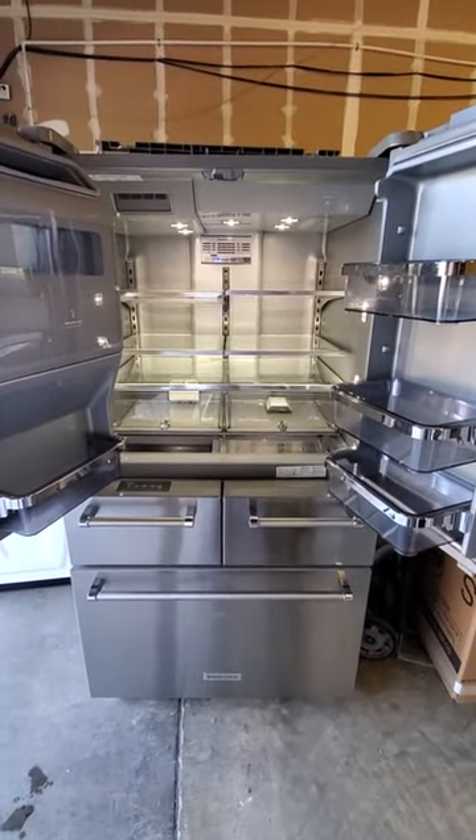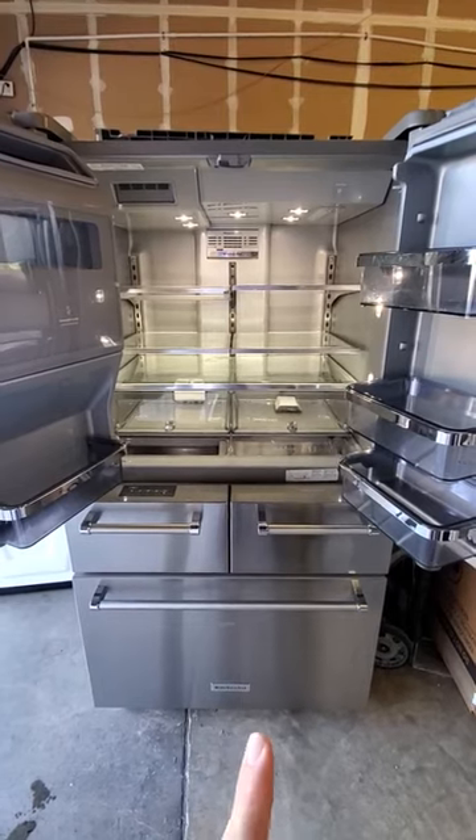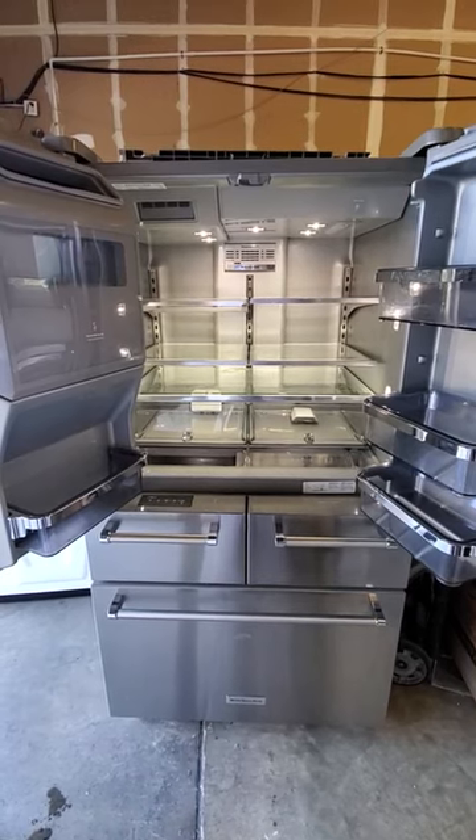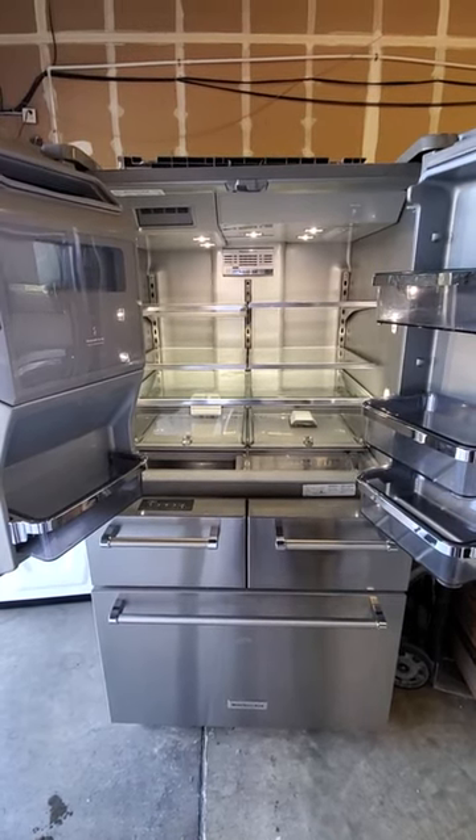I would strongly recommend that you do not buy this five-door refrigerator. If you do, you'll probably regret it. At $4,000, it might last you three years, maybe.